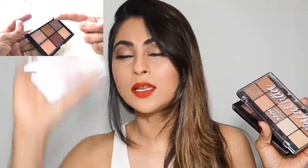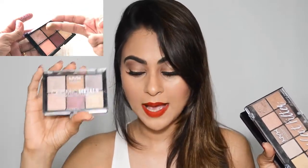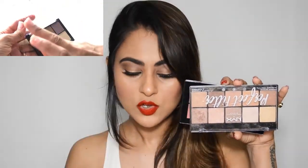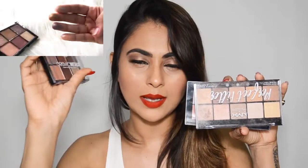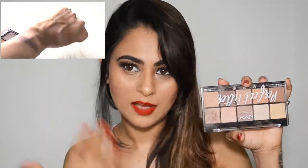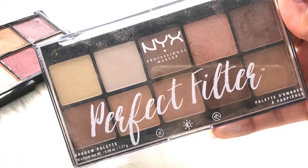Today I'm going to try out these NYX palettes. This is the Cosmic Metals palette — I'm not trying this one today, but I will show you the swatches. It feels like a smaller version of the bigger palette, with about four to five overlapping shades, which is why I didn't use it separately. I used only the bigger one, and you'll see me use about four to five shades from it. I'm also trying the NYX Blush Cheeks palette, and I have opinions about that too.